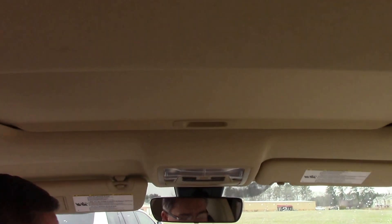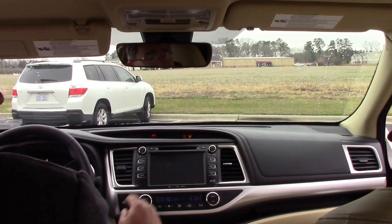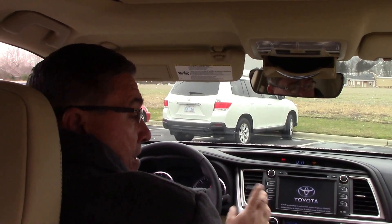We've got a moon roof on the inside, we've got a push button start for you folks, an Entune touch screen, navigation, a place for your sunglasses, cruise control — many options folks.